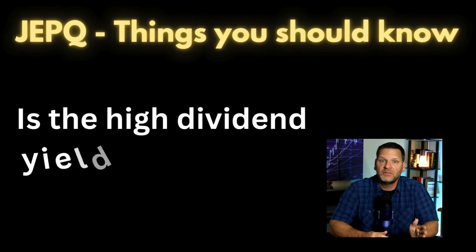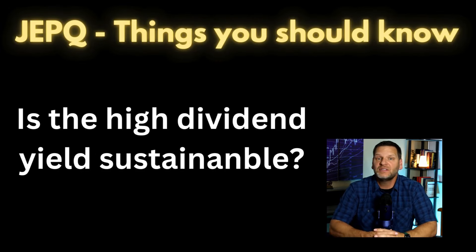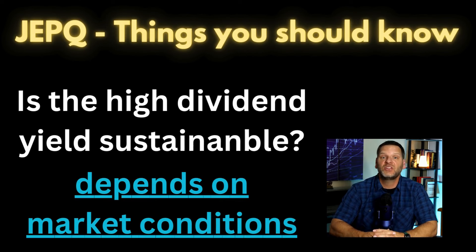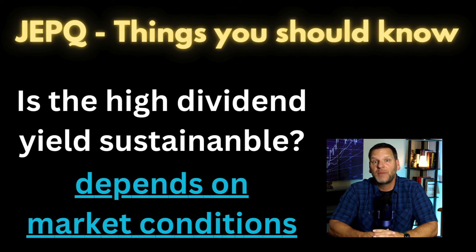This one's really important: while JEPQ's high dividend yield is attractive, it's essential to consider its sustainability. The fund's reliance on selling call options to generate income means its dividends can fluctuate based on market conditions. During bull markets, the premiums from call options can be substantial, supporting high dividend payments. However, in volatile or bear markets, income from options may decline, potentially impacting dividend payouts. It is very important to understand this fund might not always be able to maintain such high dividends without favorable market conditions.